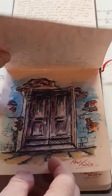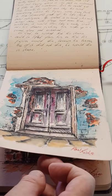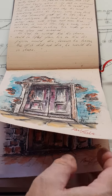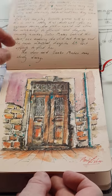I started this about May this year after I received a Hahnemühle A5 toned sketchbook and as you can see it's based on doorways.